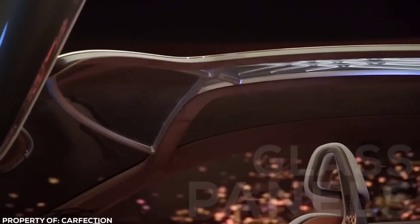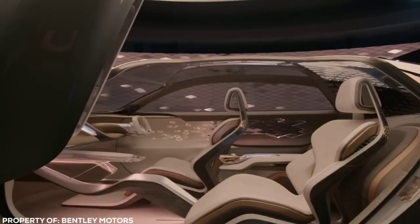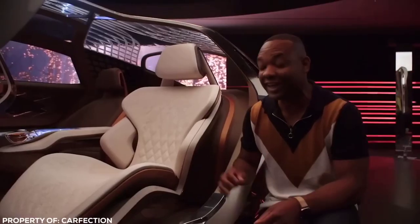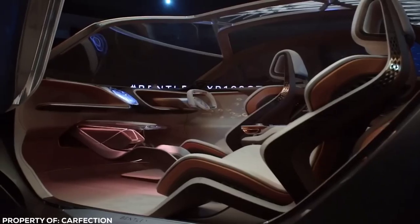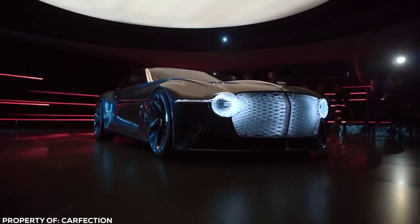Glass panels make up the roof and side panels, giving an uninterrupted view of the scenery as you travel in the utmost indulgent comfort. Enhance mode optimizes driver capabilities, while Cocoon mode enables an AI curator for the journey experience, taking over the wheel and leaving you to enjoy the view. Think Driving Miss Daisy… without the social inequality.